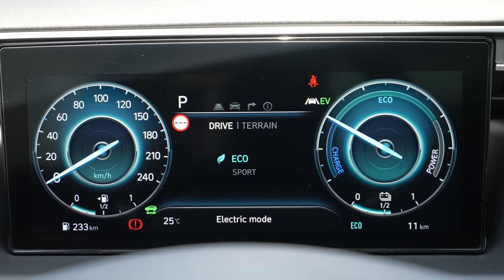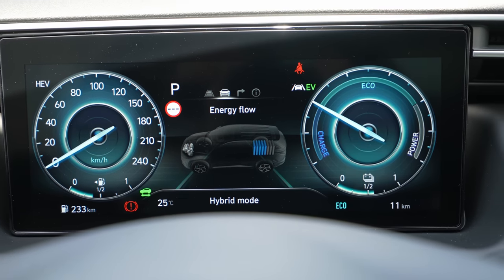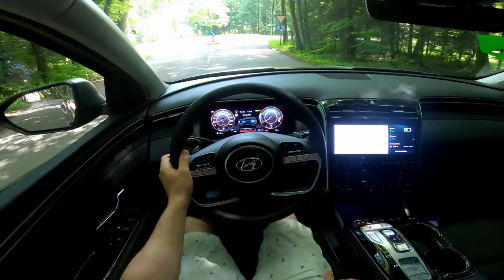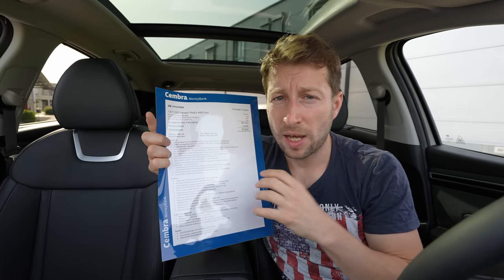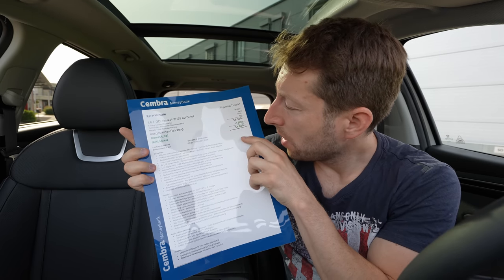I'll have another video with the test drive where I'll cover the driving modes in more detail — subscribe to be notified. Now about the price: I'm here in Switzerland at Parisi Automobile — I'll leave the link in the description. If you want to buy or test drive the car, call them. I was impressed to see this brand-new car already had a 3,500 Swiss franc discount.